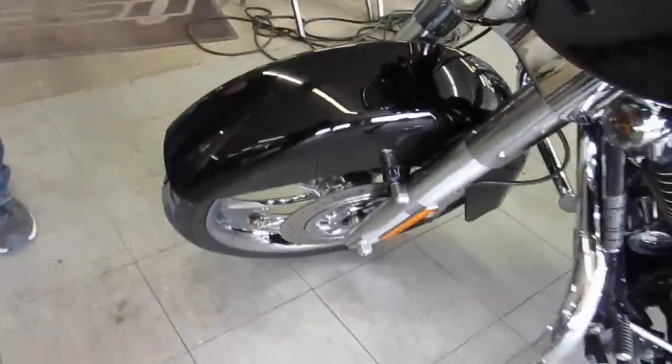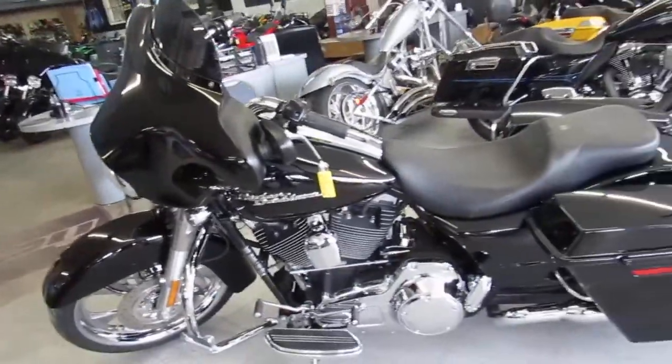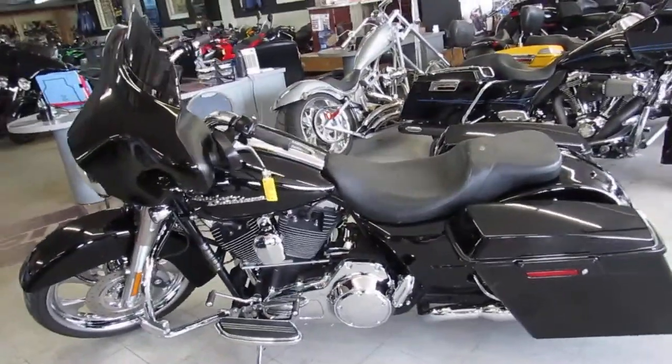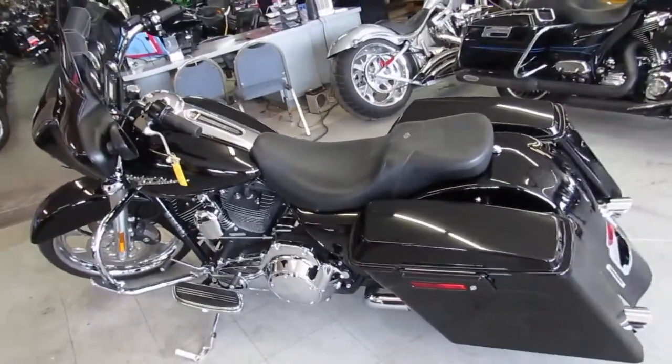This 2009 Street Glide is guaranteed to turn heads everywhere you go. It's got the 22 inch front chrome wheel, extended saddlebags, and only 11,149 miles. No disappointments here guys.